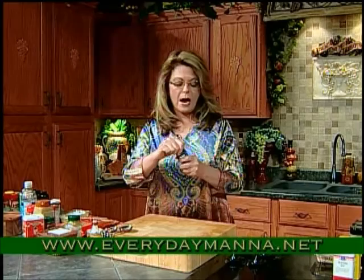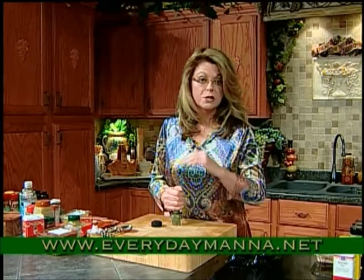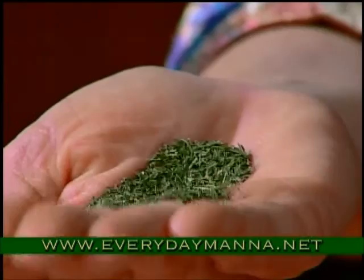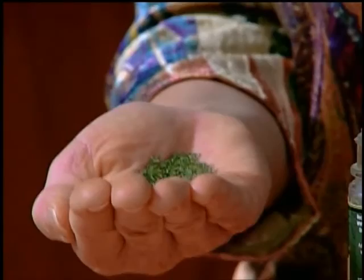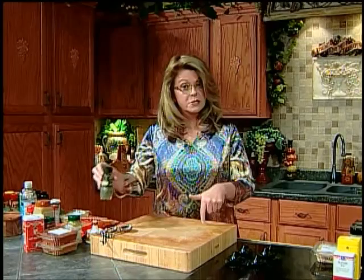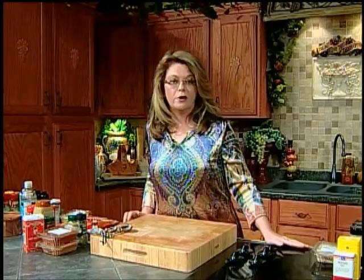Dill is one I really prefer fresh, but I don't always find it fresh. Dill and fish are fabulous together. Dill and potatoes, fabulous. Think dill pickles — that's the flavor. I would grind it in my mortar and pestle and add a little to potato salad, macaroni salad, or sprinkle it over fish you're going to roast. Not an essential pantry staple I would say, but if you cook those kinds of things, add it to your herbs and spices. We're going to take a quick break and when I come back, we'll talk about popular spice blends you'll want in your kitchen.